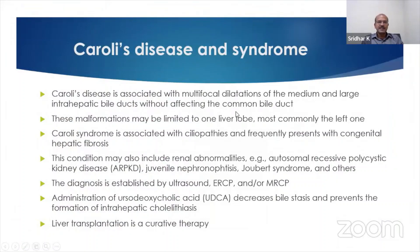Caroli's disease is associated with multifocal dilatation of the medium and large intrahepatic bile ducts, but the common bile duct is not affected. Ultrasound will show dilatation within the liver itself, but not in the bile duct.